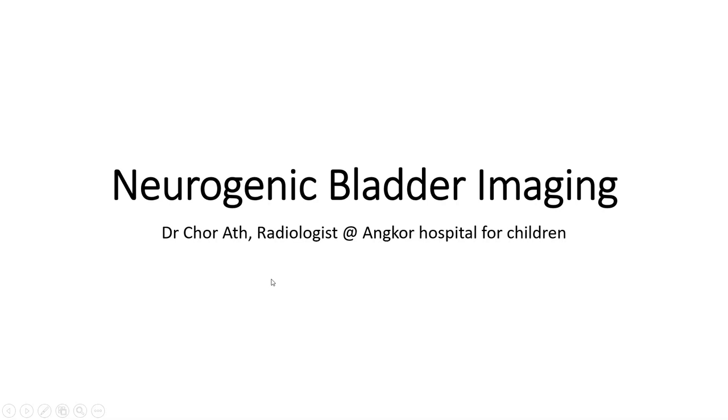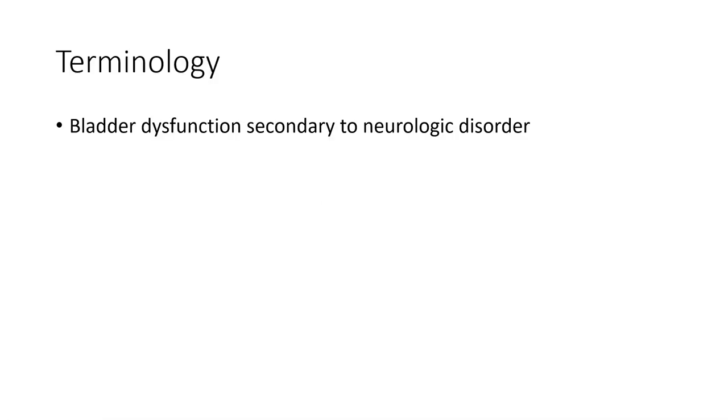Hello everyone. Today I am going to show you about neurogenic bladder. Neurogenic bladder is a bladder dysfunction secondary to a neurologic disorder.